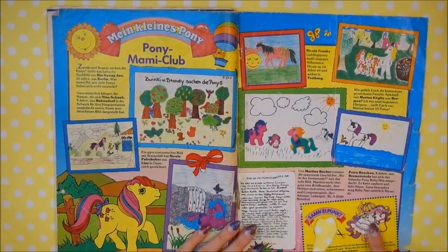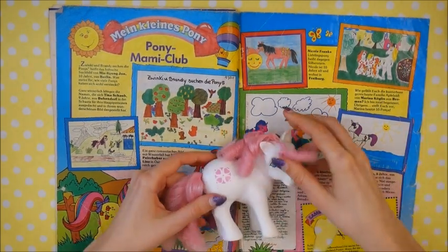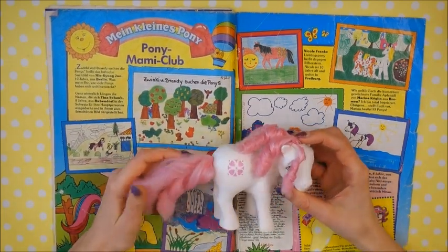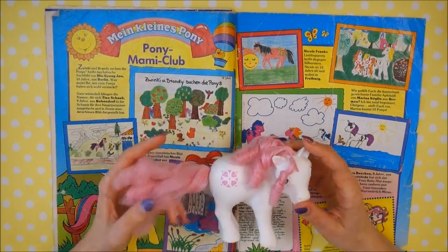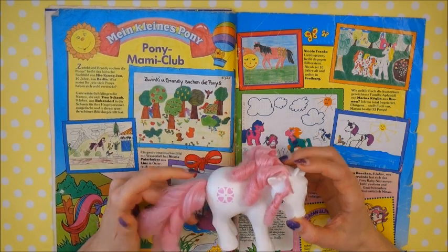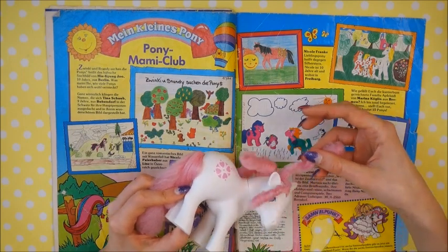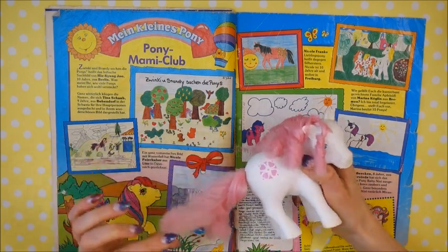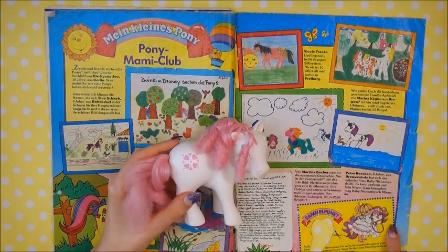Nothing too special here in this magazine. Sundance features as always — by the way, have I ever shown you Sundance? My Sundance is not in good condition; the hair looks really rough. I need to do something about it. I got her in a bait lot — at that point I had no idea how to restore hair. Right now I could maybe do something because the mane isn't even that bad — I curled it so it looks okayish — but the tail looks more like a Perfume Puff pony! So I've never actually shown Sundance properly.